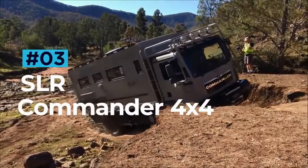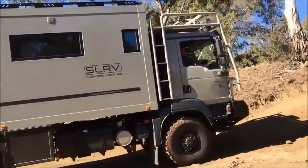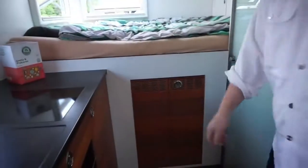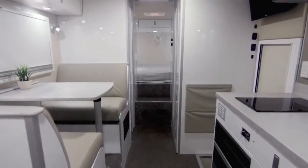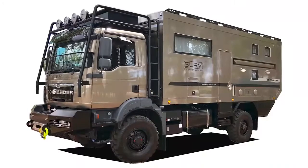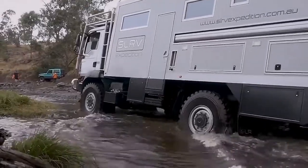SLR Commander 4x4. The SLR Commander 4x4 might not scream luxury and comfort, but this beast is the most luxurious and capable expedition RV on the market today. The exterior has been routinely mistaken for a bin lorry, but don't let the utilitarian look put you off. Using only the finest materials, the Commander's interior is fit for a globe-trotting king, with a modular living space that feels incredibly spacious. The Commander is fully self-contained, with a fuel tank big enough to take you 2,000 miles between pit stops. SLR will set your Commander up to your desired specifications. The price starts at $450,000, but a full-spec version will tip the scales at over half a million dollars.